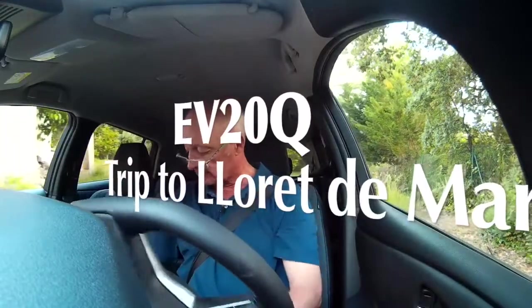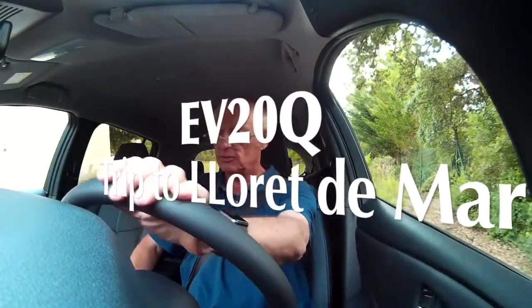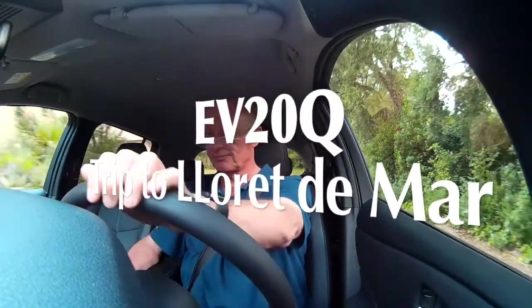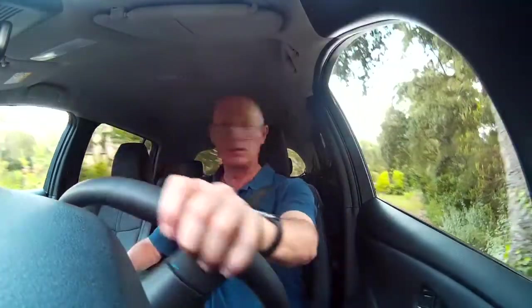I just want to go out for a spin. I was sitting in there at a computer, feeling hot and bothered, and if I come out in the car, I've got air conditioning, I've got 137 kilometres to play with — where can I go?